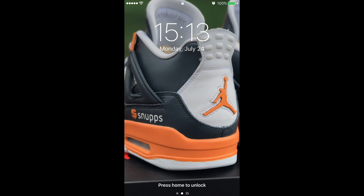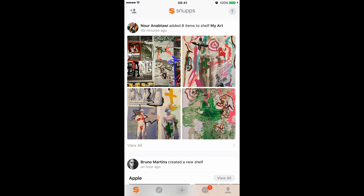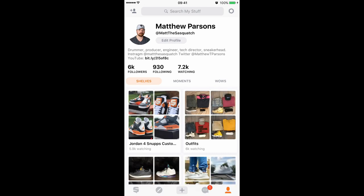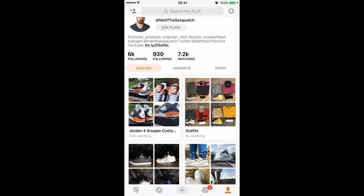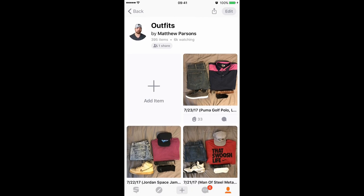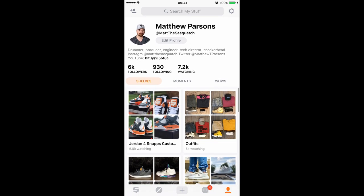Hey guys, what is going on? Matt the Sasquatch here, and today let's just dive right in. Before we get into the actual update, I do want to say there have been a few small tweaks to how the app looks. Some of the fonts — the shelves, titles, item names, and moment descriptions — have all been put into a blacker and bolder print, which is a lot easier to read. Honestly, it's a nice contrast.